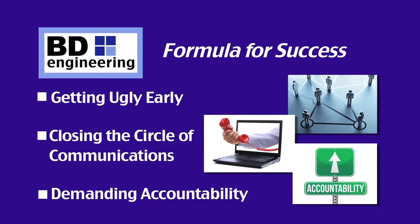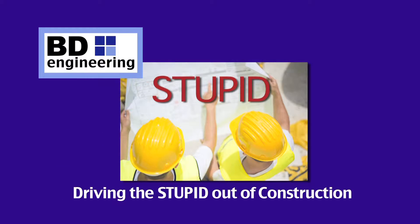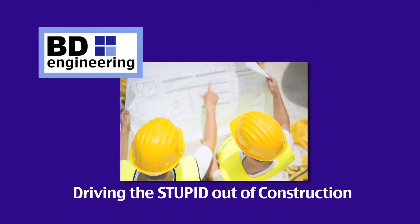And demanding accountability through extensive follow-up work to ensure tasks are completed correctly and on time. By consistently implementing these three steps, BD Engineering is driving the stupid out of construction.